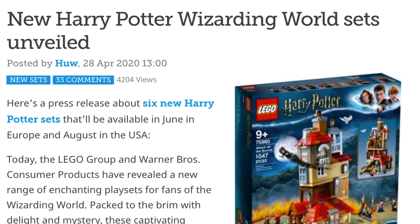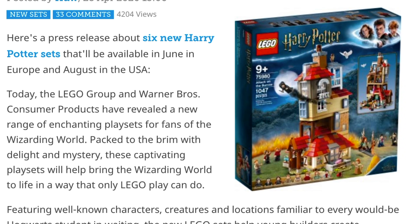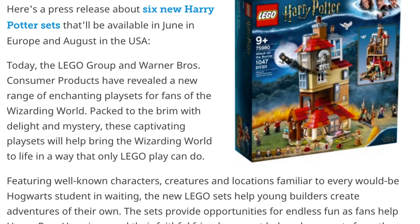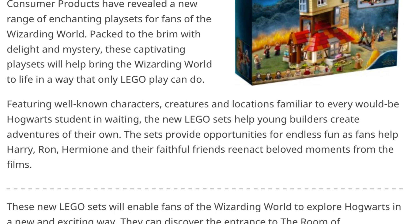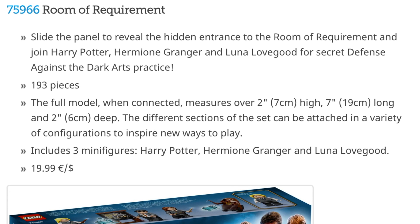Hey guys, Brick Queen here! What better news to wake up to this morning than the official pictures of the Summer 2020 Harry Potter sets being revealed. There are six sets and a poly bag that we know of right now, and I for one am super excited. Let's go ahead and just go down to these sets themselves.